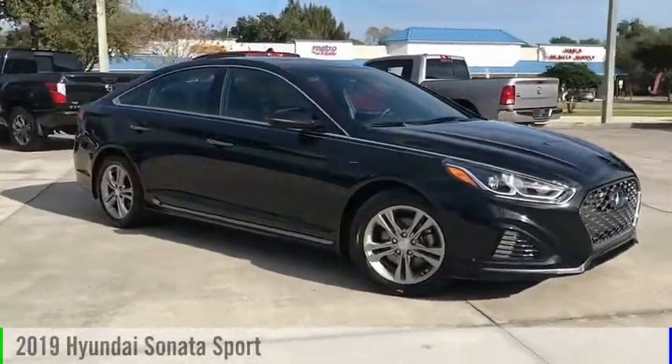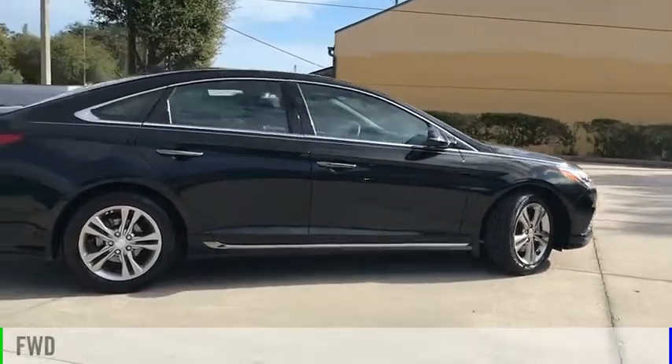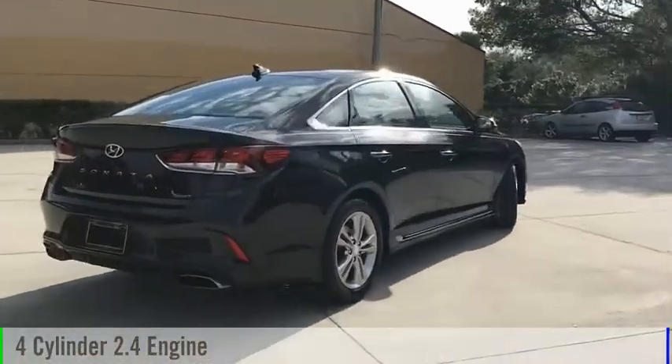Take a ride in the 2019 Sonata. This vehicle is powered by a front-wheel drive, four-cylinder, 2.4-liter engine.